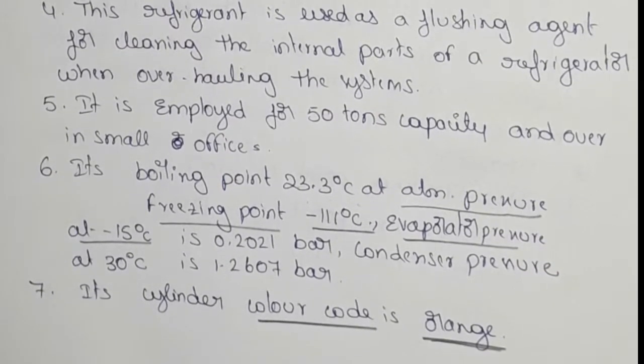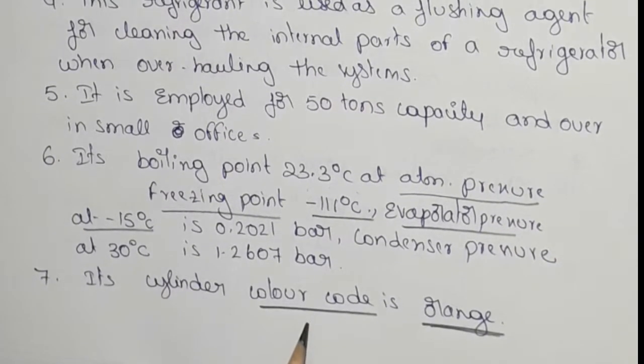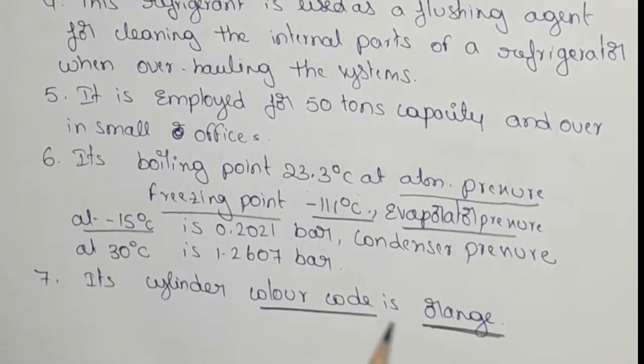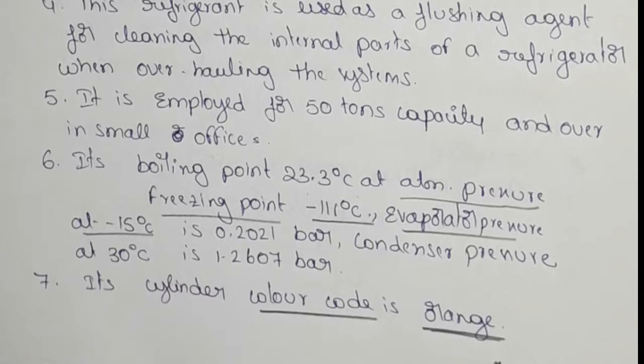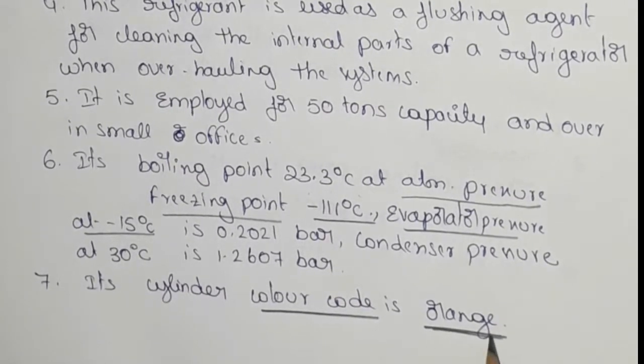The last point is cylinder color code. There is a code, and that code is orange. So in shops and market availability, we have an orange color cylinder.